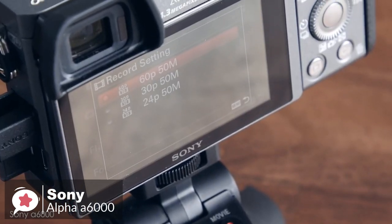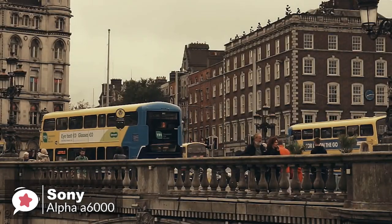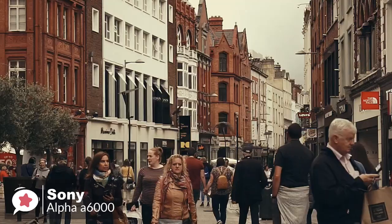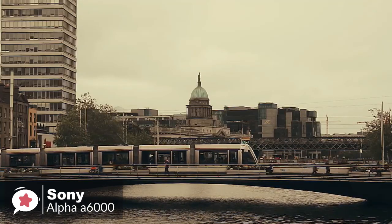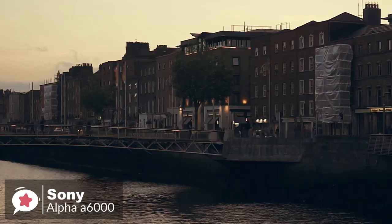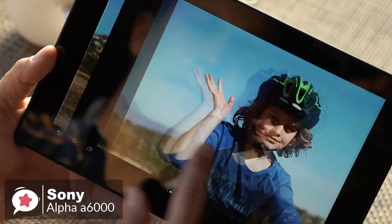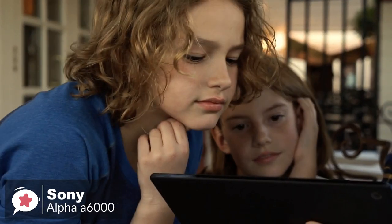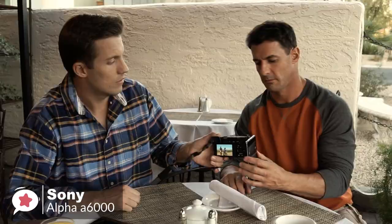With the Sony A6000, you can record videos at the highest resolution of 1920x1080 at 60p, 60i, and 24p FPS, and save in MPEG-4, AVCHD, and XAVCS formats. Sharing has never been so easy — built-in Wi-Fi and NFC technology connectivity allow you to control your camera with your compatible smartphone or tablet.